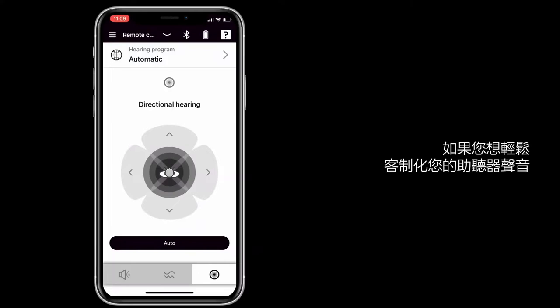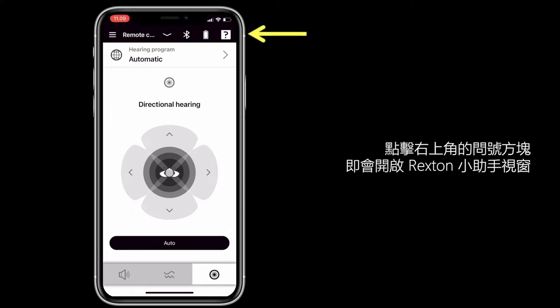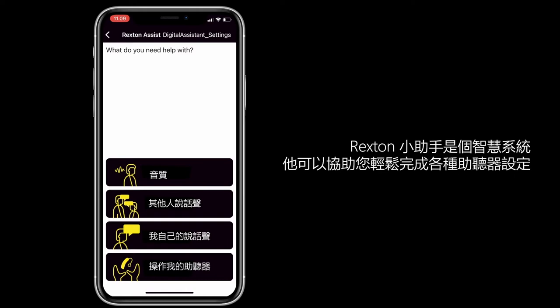If you would like to seamlessly customize the sound of your hearing aids, there's an assistant you can rely on. Tapping the question mark in the top right corner of the screen will open Rexton Assist — an intelligent system that can help you get the most out of your hearing aids effortlessly.